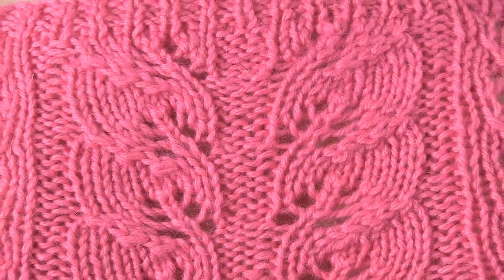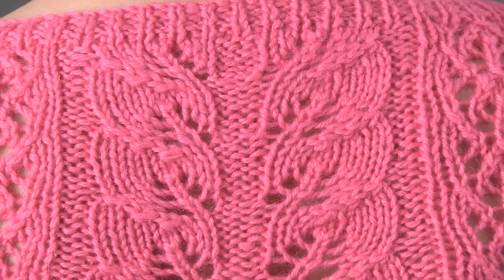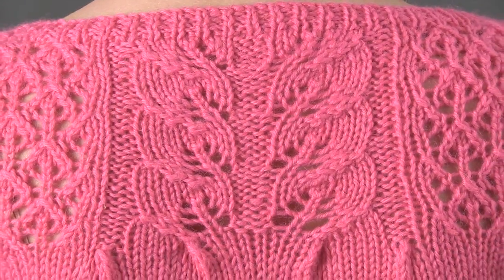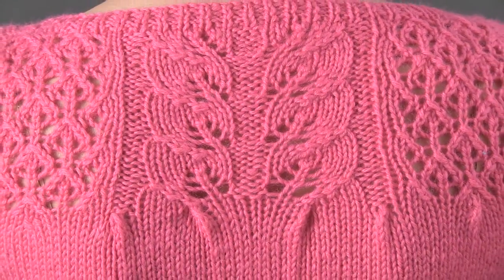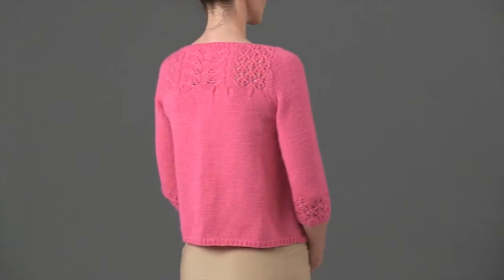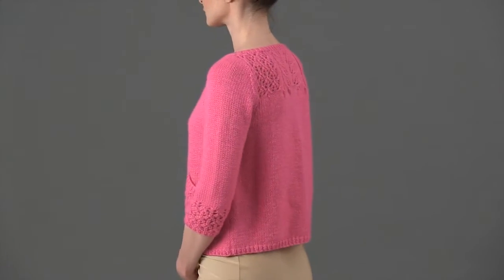Designer Robin Melanson offers knitters the reward of a lace yoke upon completion of the stockinette portions of this lovely cardigan. The body pieces are worked with a subtle A-line shaping that is further decreased with tiny decorative tucks just before the lace patterning begins.